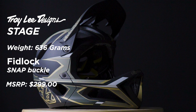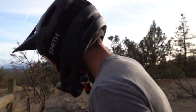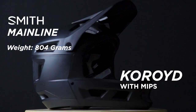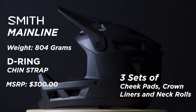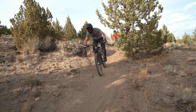The Smith Mainline is 804 grams in a size medium, with 21 fixed vents — nothing opens or closes. It features Koroyd, their proprietary protection system, with a MIPS liner inside, and is DH certified. It comes with three sets of cheek pads and a few different neck rolls. It uses a D-ring securing system, which was one of our dislikes, and has an MSRP of $300 USD.